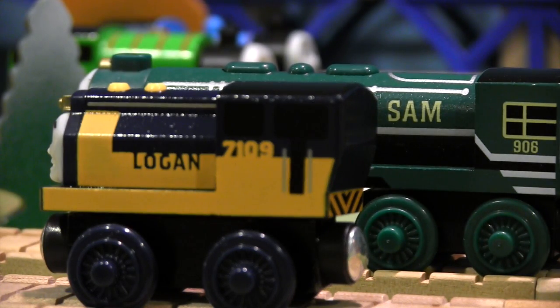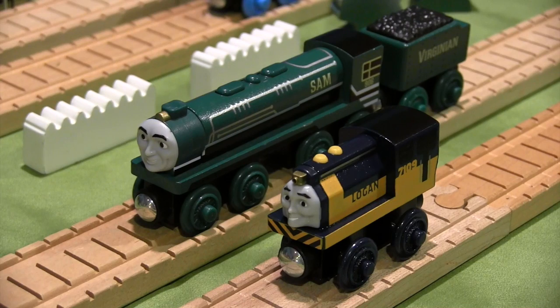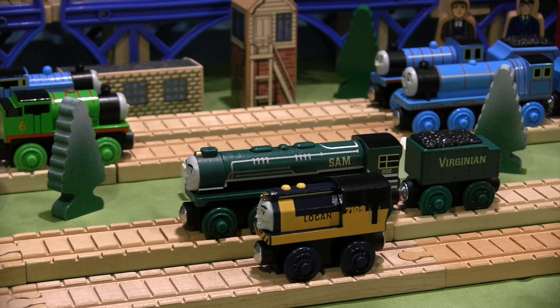I can't wait to introduce these two newcomers in season 13 of my series in just a few months. I hope you all have enjoyed this review on Logan and Sam from the Thomas Wooden Railway line. Thanks for watching and I'll see you all soon.